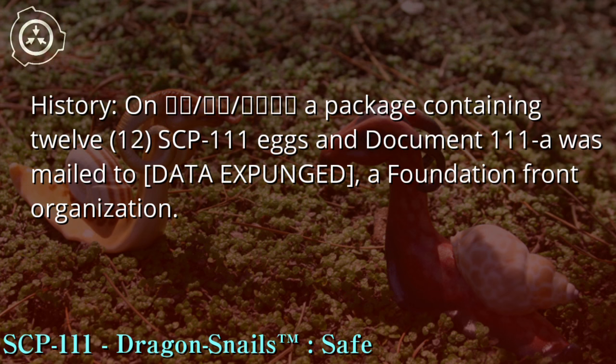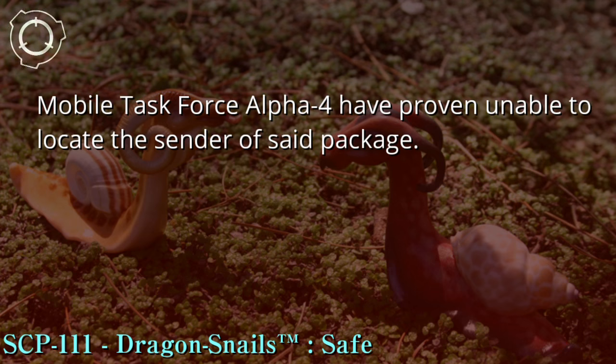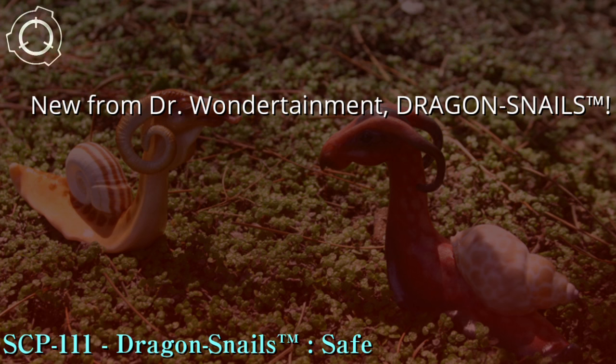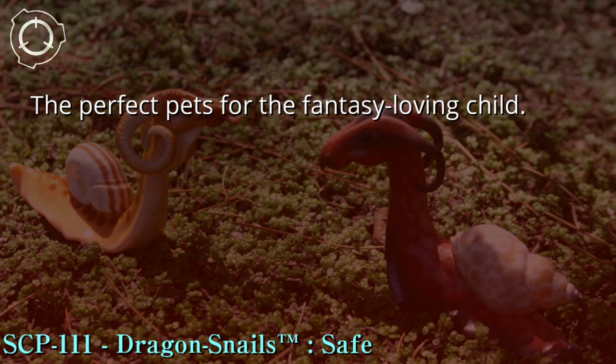History: A package containing 12 SCP-111 eggs and Document 111-A was mailed to [DATA EXPUNGED], a Foundation front organization. Mobile Task Force Alpha-4 has proven unable to locate the sender of said package. Document 111-A reads: "New from Dr. Wondertainment — Dragon Snails™, the perfect pets for the fantasy-loving child."